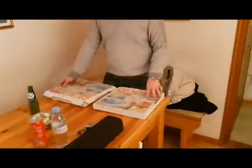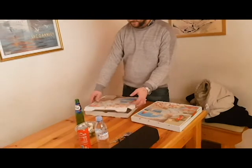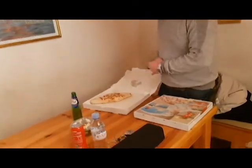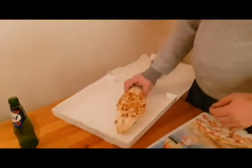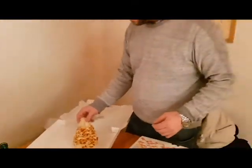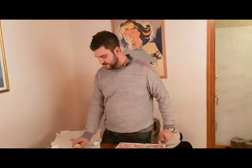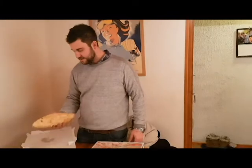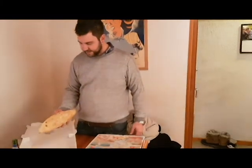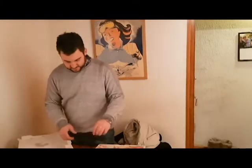We're going to unbox first the taco, which is a taco savoyard — it feels a lot like a calzone. Also quite nice, heavy. There's a good bit of weight in that and yeah, quite happy.